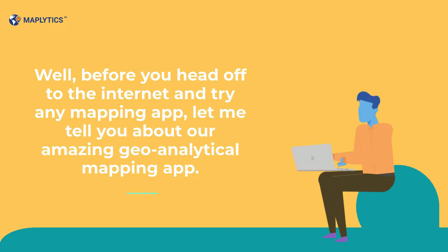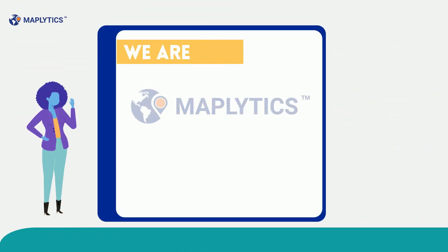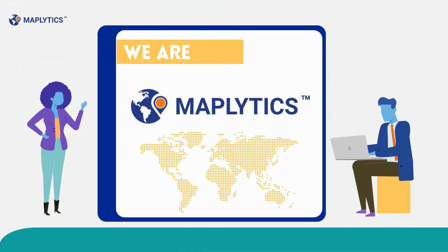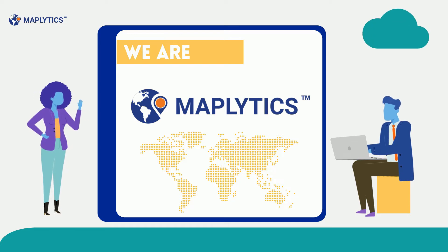Well, before you head off to the internet and try any mapping app, let me tell you about our amazing geo-analytical mapping app. We are Maplytics. Many organizations have started relying on our super app to optimize their territories and increase sales.